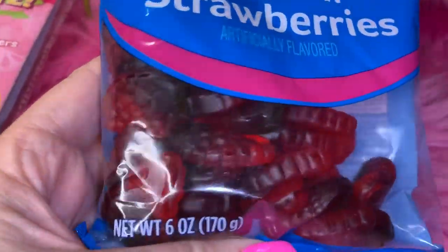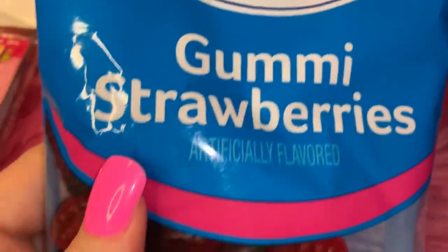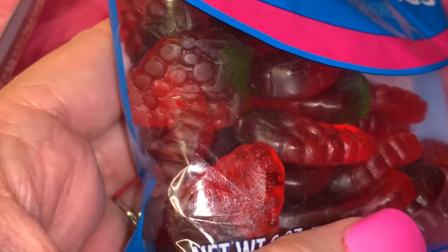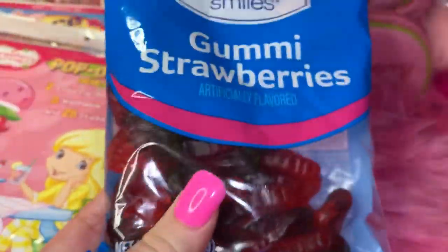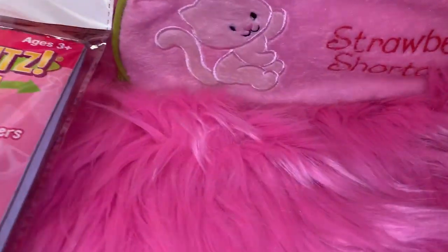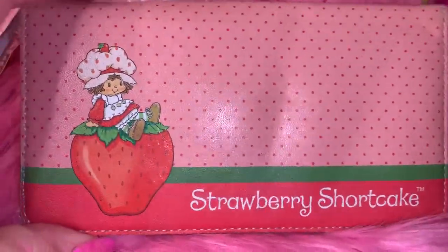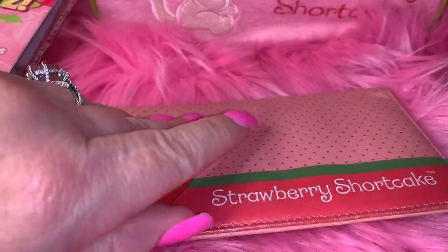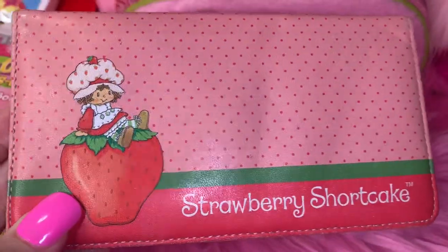Next I have a little bag of strawberry gummies by Sweet Smiles — they are absolutely delicious. I got these at Dollar General for one dollar for the whole big bag. Then I have my Strawberry Shortcake checkbook cover. I don't have my checks in it but I've had this for several years — it has a little wear and tear but I just couldn't get rid of it because it has the vintage Strawberry Shortcake on the front.